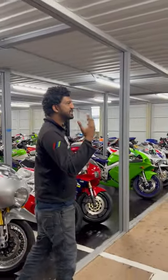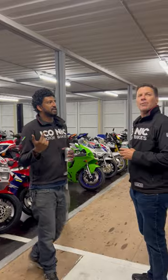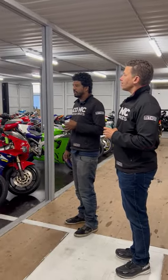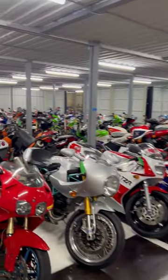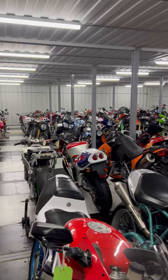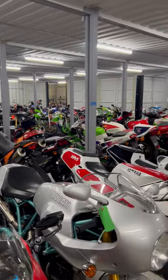Have we even shown people the lighting and everything inside here? Is this new since the last video? Probably. So yeah, there's a whole bunch of bikes here — stuff that's in for service, for sale — all kinds of iconic motorbikes all over the place.